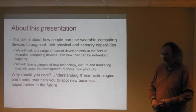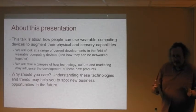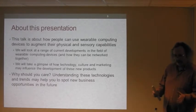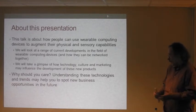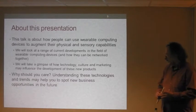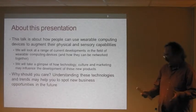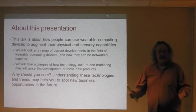We'll look at current developments in the field of wearable computing devices and how they can be networked together. Then we'll have a look at how technology, culture and marketing influence the development of these new kinds of products. Why should you care? Well, fundamentally, these technologies are becoming more important, and if you understand these technologies and trends, you'll be well placed to spot new business opportunities. And of course, because it's fun.